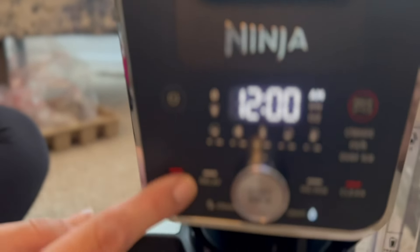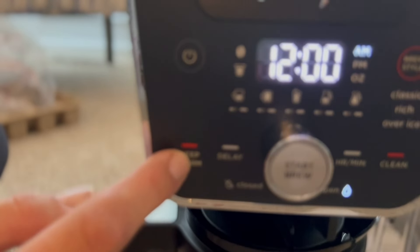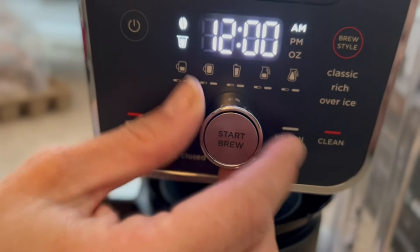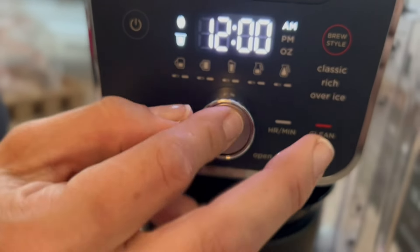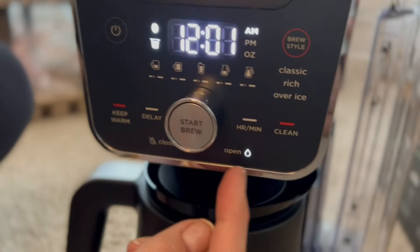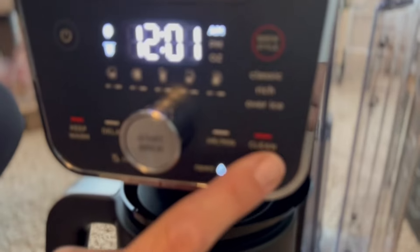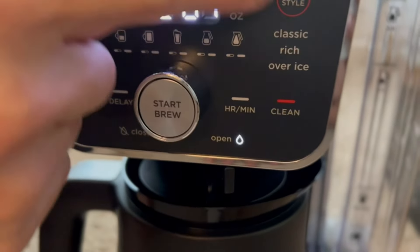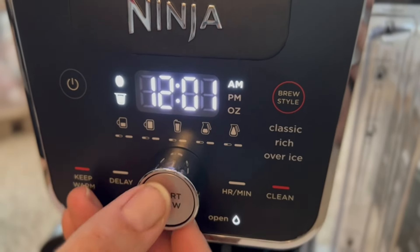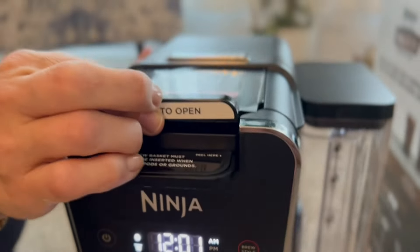We've got our basic power button right here — this is an option to keep it warm if you like to brew a pot to have throughout the day. This little knob lets you select whether you're using a coffee pod or a roast. Over here is your timer, and it does have a self-clean option which is really nice. Then you can choose your brew style: classic, rich, or iced coffee.